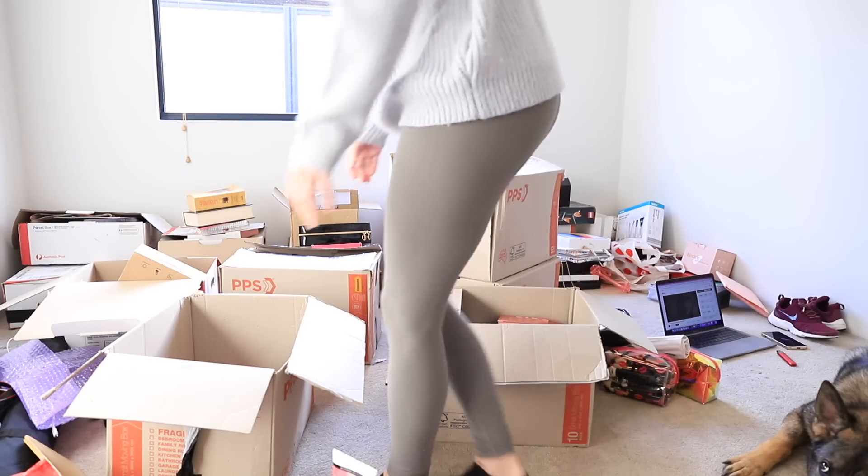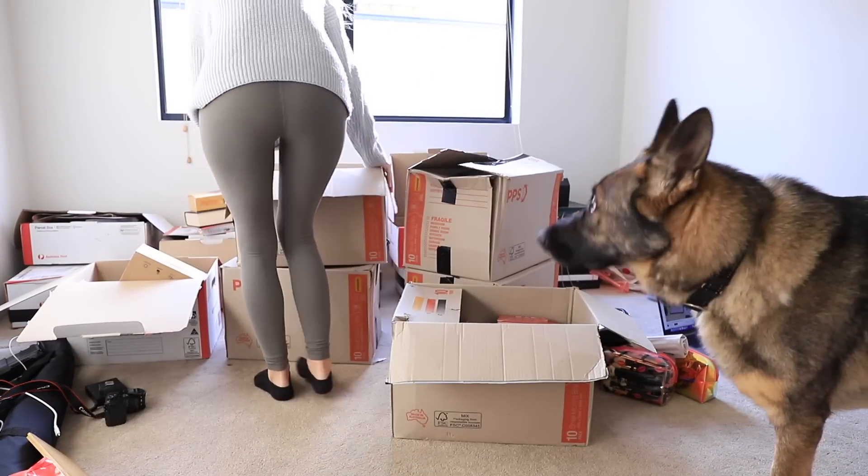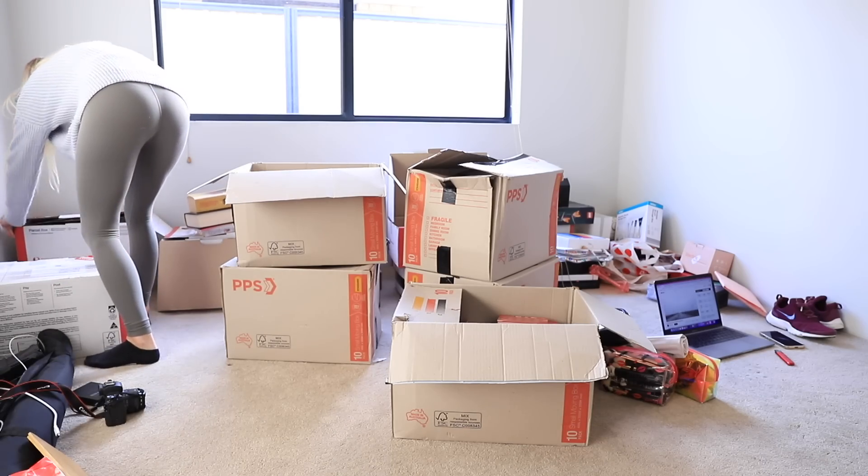Step number one in this room was just starting to unpack some of those boxes so I could get the furniture set up, because it meant I didn't need as many storage drawers in here.